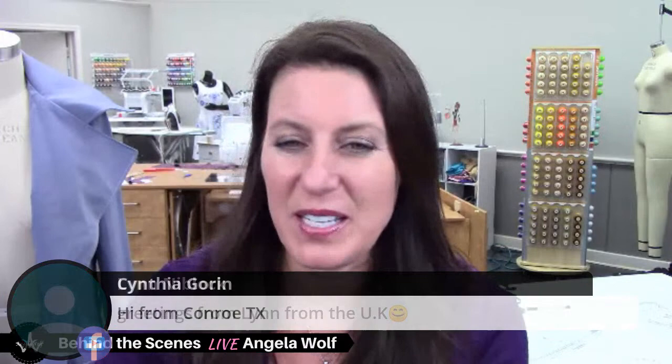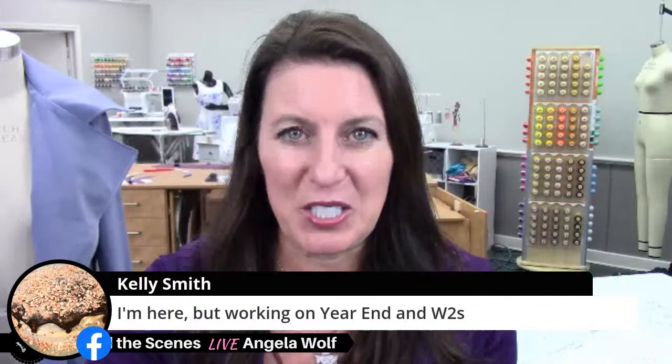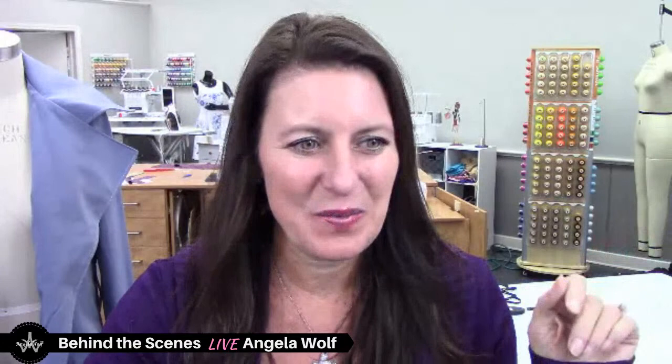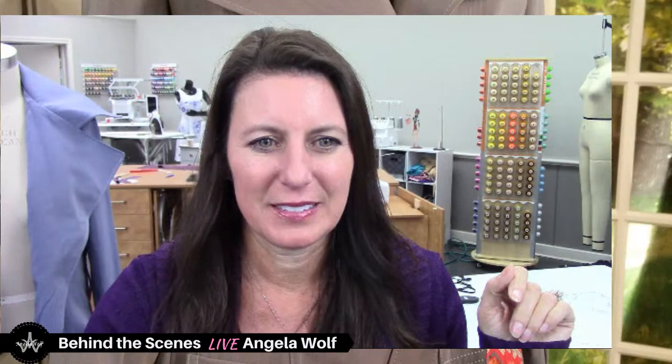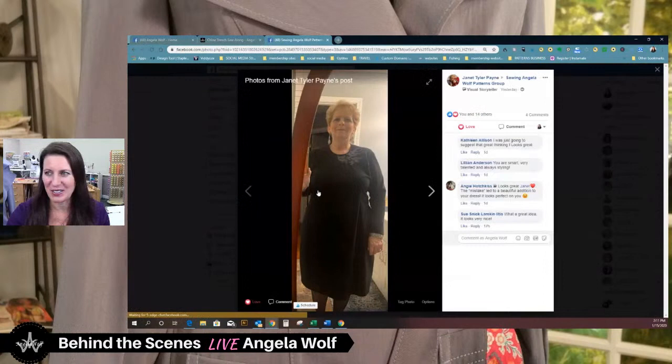I see a ton of you rolling in from both Facebook and YouTube — we've got someone from the UK! So I am going to do a quick show and tell before we get to what's going on with the sew along. And this is the winner of the week. Janet, you have won. I think you will all agree — this is the best fashion rehab fixer upper ever.